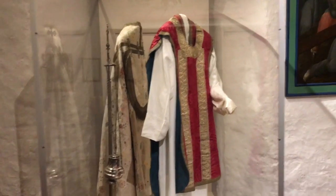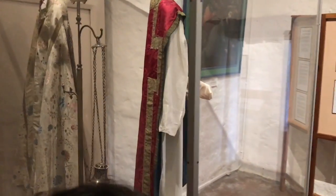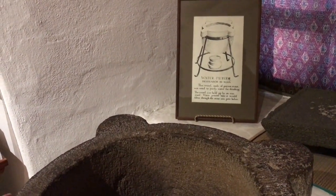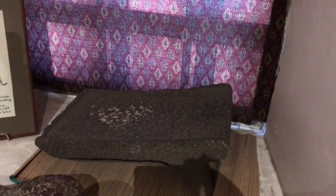Here is the priest's robe. Here's a model where we can actually see the church that we just showed you — this is what it looks like. And here are the original floor tiles; these actually aren't all the original ones, but that one is. And here's a bell. This is a water filter — it's made of porous material. And that's what they grind corn with.